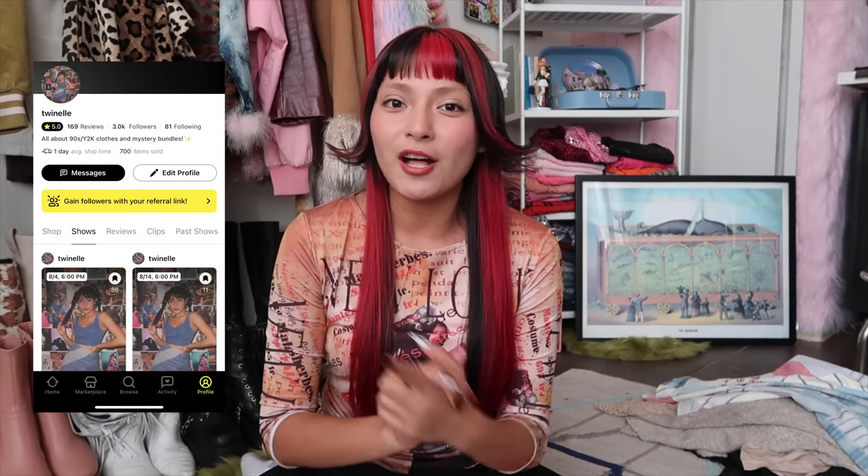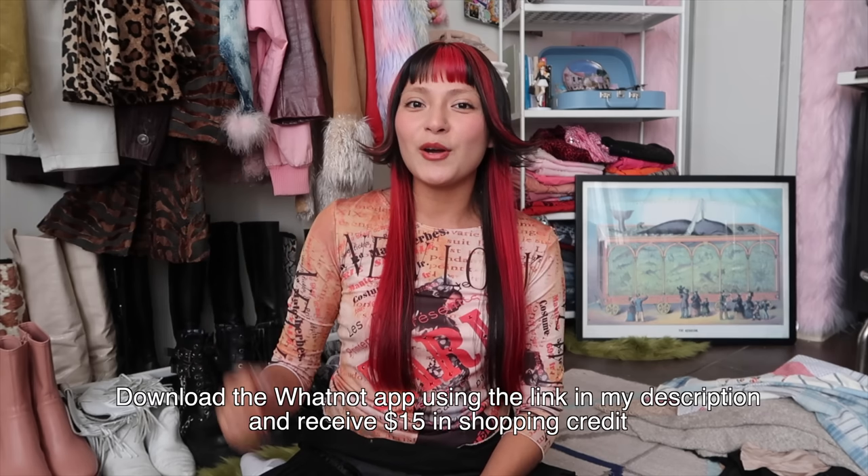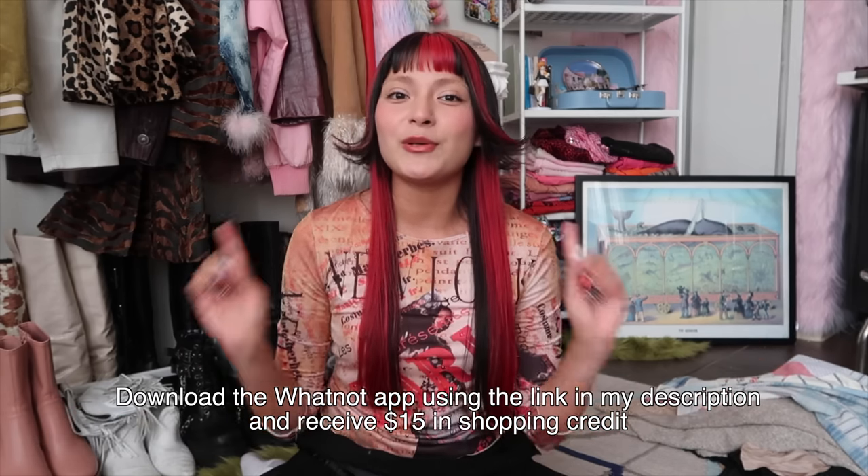That pretty much does it for the thrift hopping around Los Angeles. I feel like I gave you just a glimpse of how much work and effort and commuting goes into fulfilling these mystery bundles. The 'let me style you' video should be going up probably next week, so make sure you're subscribed and hit that bell icon. Don't forget to bookmark my next Whatnot live stream — August 4th at 6 PM PST. There's a link below for $15 in shopping credit when you download the app. As always, I post videos at least once a week — see you on the next one, bye!